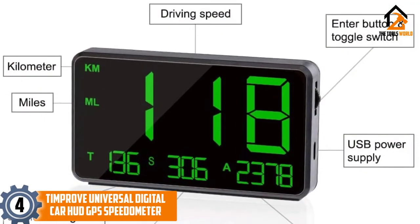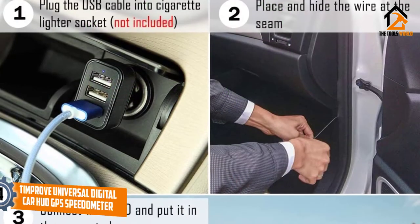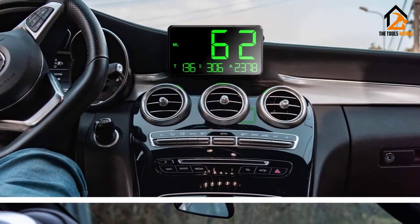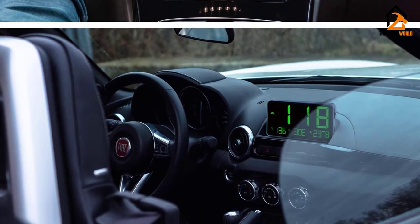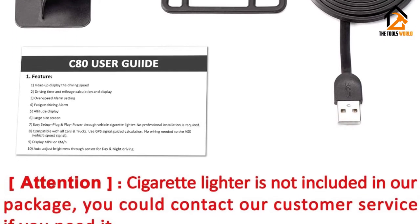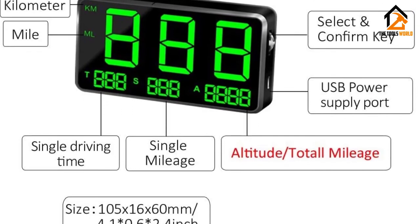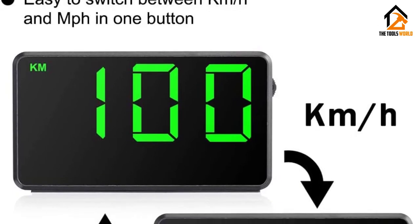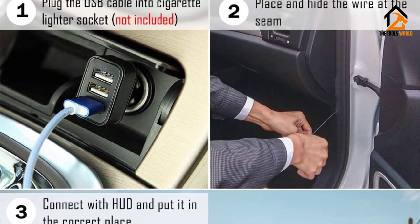Moving on at number 4, we have the Tempruve Universal Digital Car HUD GPS Speedometer. A large-format screen meant for display and attachment directly to the dashboard, this unit is an excellent and more permanent alternative to dashboard-top units. By including a mount that attaches directly instead of a non-stick mount, it turns a temporary solution into an effective and integrated permanent one. It requires only a connection to a USB power source — no antenna installation necessary.